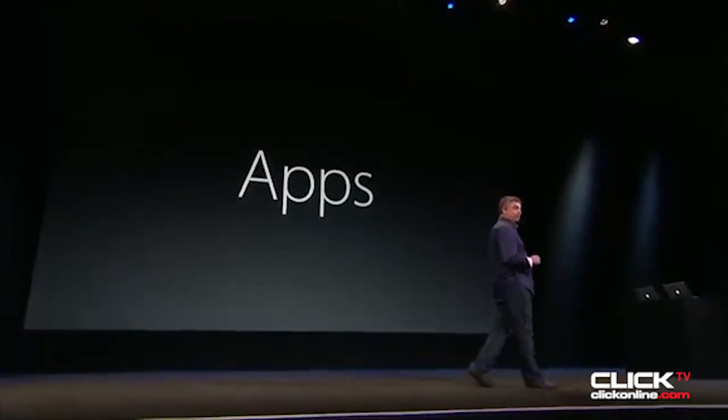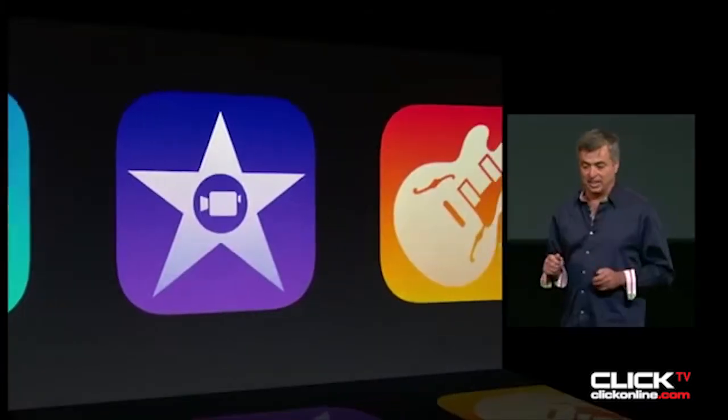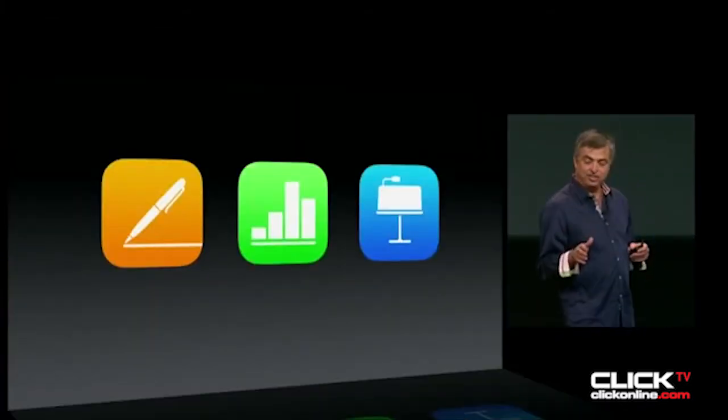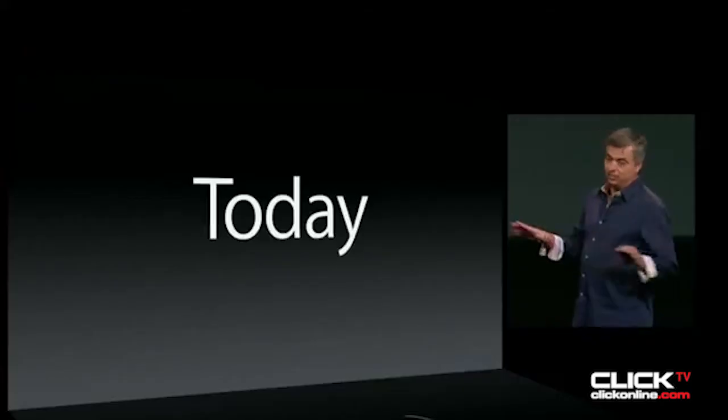Great to be here this morning to talk about apps. Brand new versions of iPhoto, iMovie, and GarageBand — inspired by iOS 7 — for the Mac. Pages, Numbers, and Keynote as well — and we're making them all available for free. These updates are all available today.